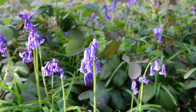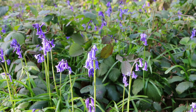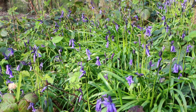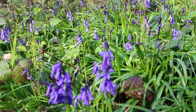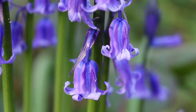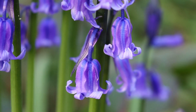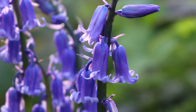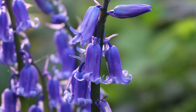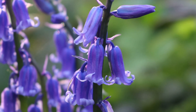They can take up to years to recover after footfall damage. If their leaves are crushed, they will die and eventually not be able to gain food, because the leaves are needed in order to photosynthesise. If you pick bluebells in the UK, you can suffer a fine of up to £5,000. These stunning flowers are a symbol of constancy, gratitude and everlasting love, and may be the origin of the tradition that a bride should wear something blue on their wedding day.